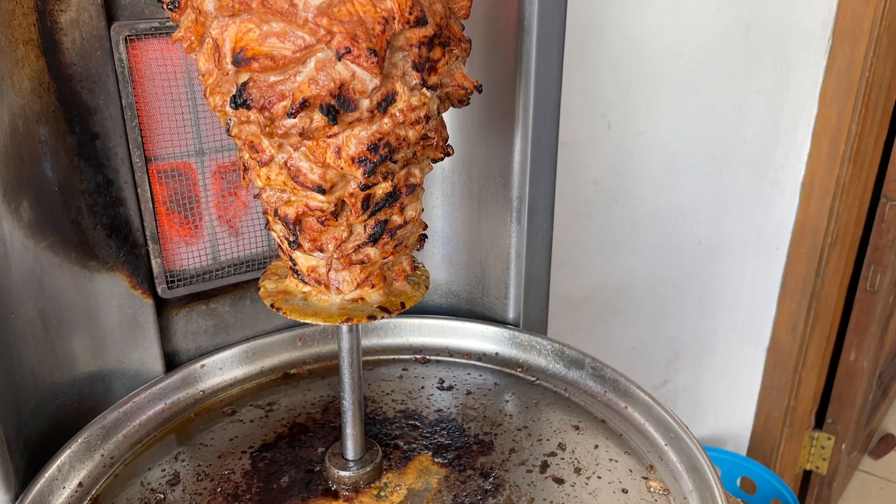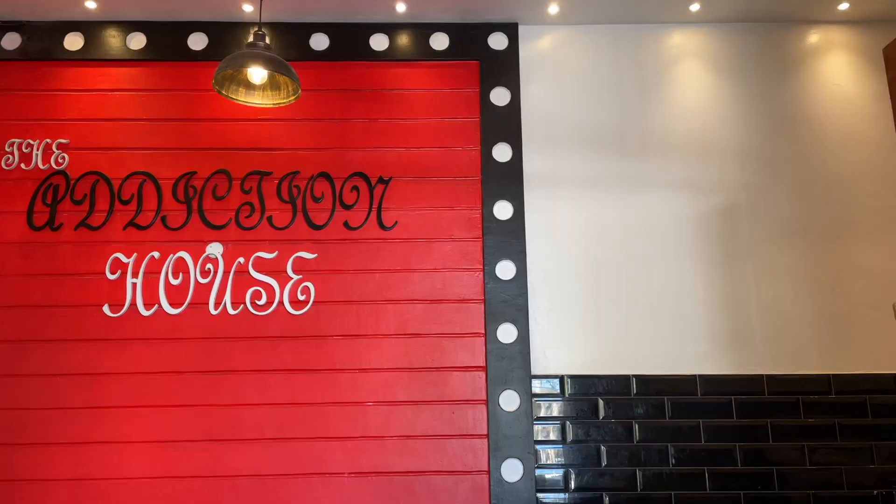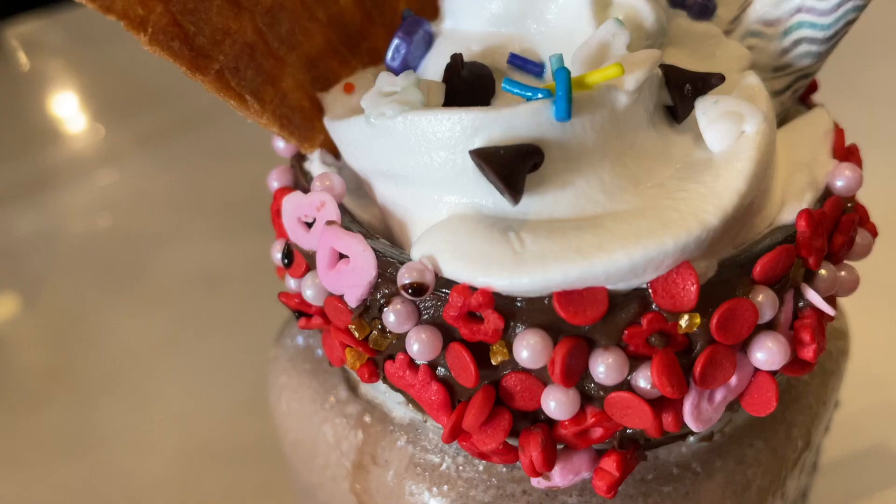They also have a shawarma station and fresh sugarcane juice outside. So highly recommend that you come check it out. Even if it's for a refreshing drink, you can get ice cream, faluda, milkshakes. We're really excited to have our lunch here today.